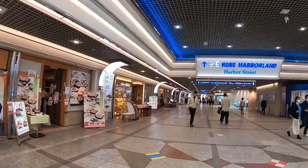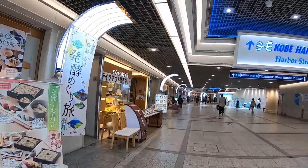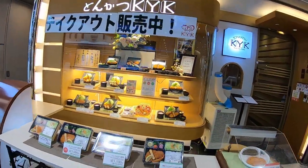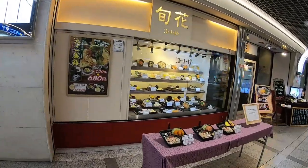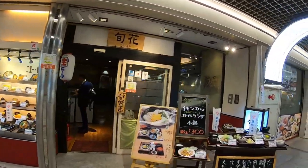I'm hungry. Japanese food? It's pretty pricey. It's dead.